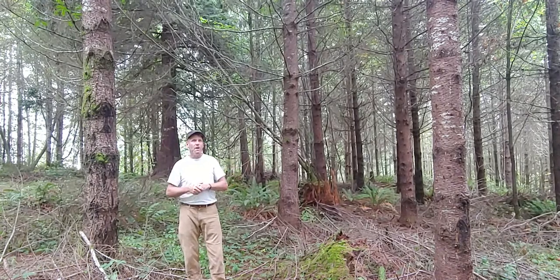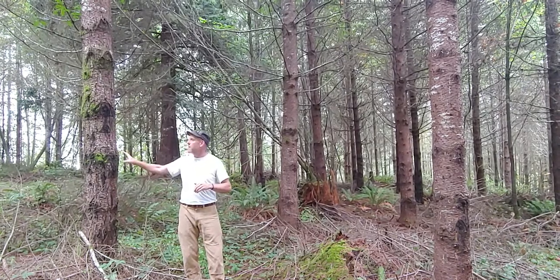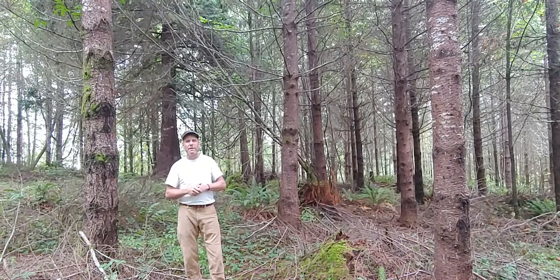So that's an overall stand assessment. What we'll probably do with this stand now, given the modest stocking density and the ample live crowns, is let this grow for at least another five to eight years. We'll try to get these diameters up more in the 14 to 16 inch DBH range — diameter breast height — and then at that point consider a commercial thinning.